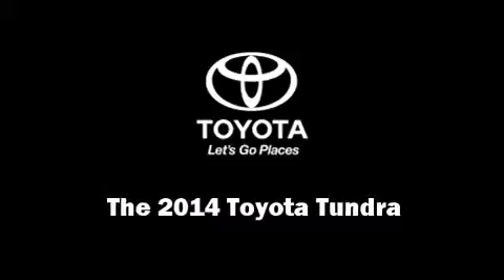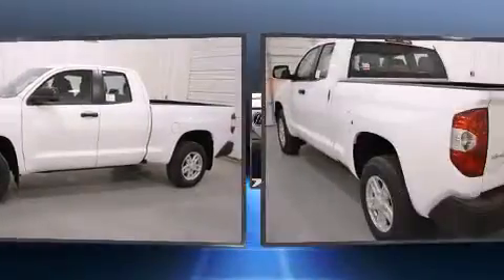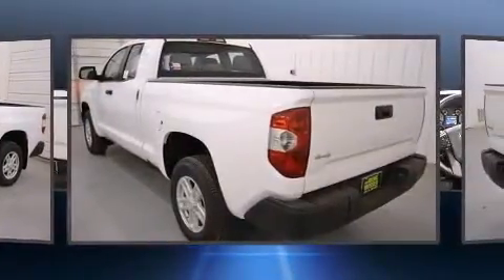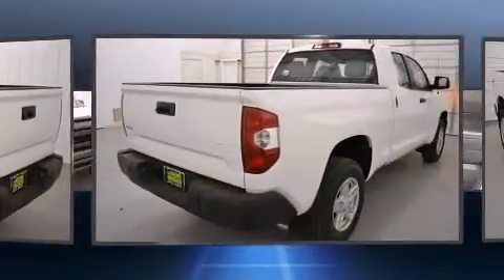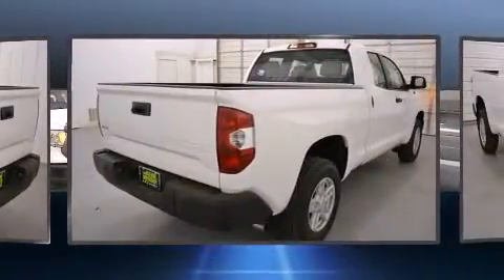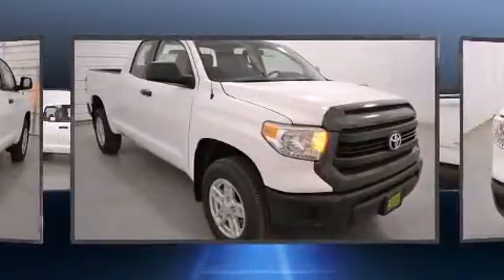Discerning drivers will appreciate the 2014 Toyota Tundra. This four-door, six-passenger truck is ready to drive off the showroom floor. Toyota infused the interior with top shelf amenities such as front and rear reading lights, one-touch window functionality, and a front bench seat.